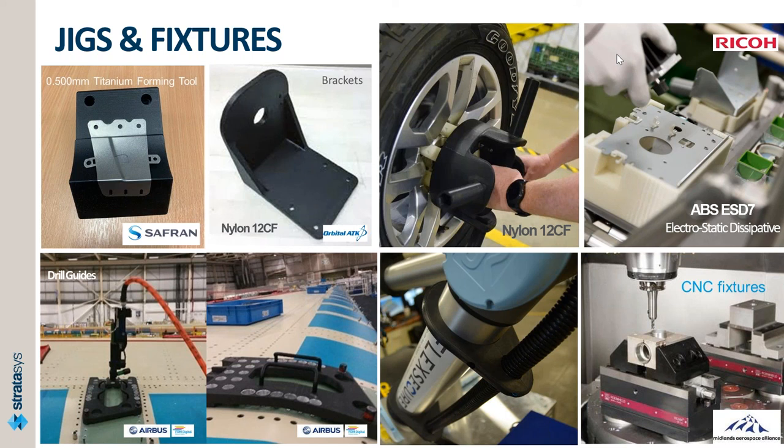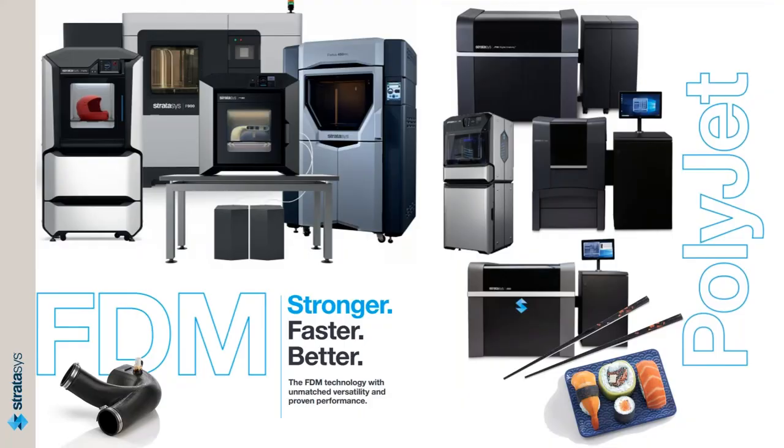Perfect. Thank you very much, John. On this high note, I think we will end for today. Thank you everybody for joining. We will share this presentation with everyone. I urge you to visit our website and contact John for any additional information. We have an abundance of case studies from companies around the world using our machines. Usually you think the printer can do X and discover it can do a lot more — seeing how other companies utilize 3D printers is always a great experience. Thank you Marco, thank you John, thank you everybody for joining. Have a great day.